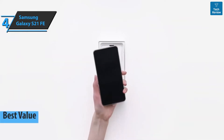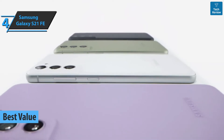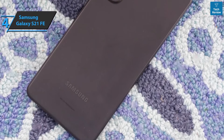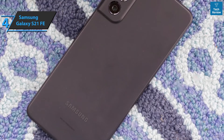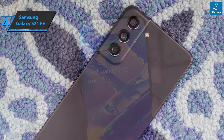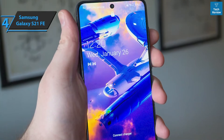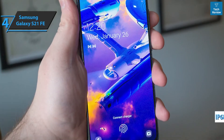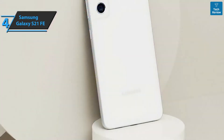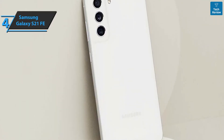Up next, we present the Samsung Galaxy S21 FE, which in our opinion is the best value Android phone available on the market in 2022. We're looking at an affordable model from the Galaxy S21 family. The rear section, although made of plastic, sports a matte finish that offers a pleasant touch and a secure grip. Samsung has not forgotten to provide IP68 protection, confirming its resistance to water and dust.